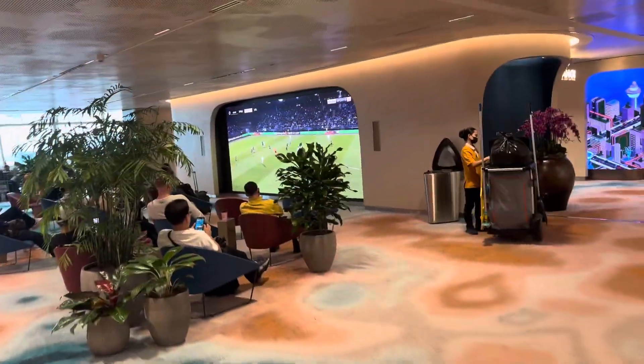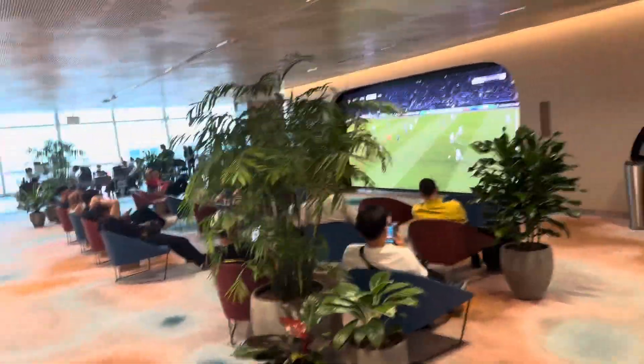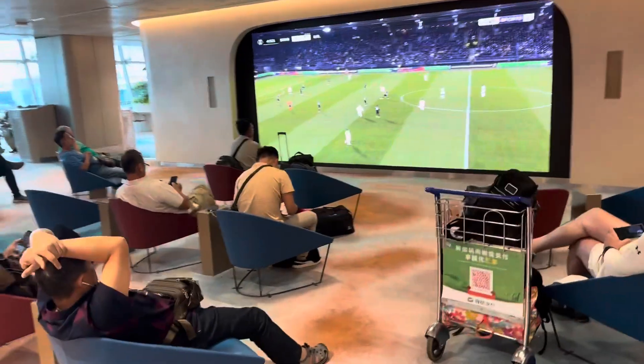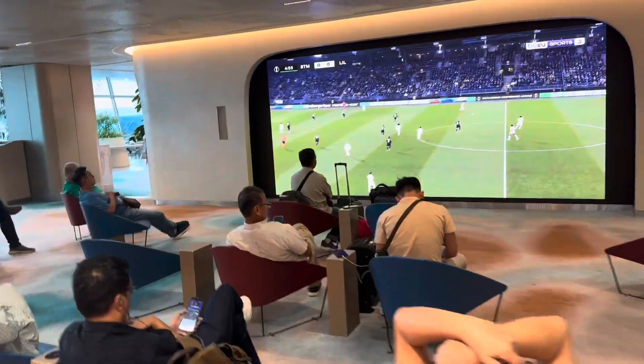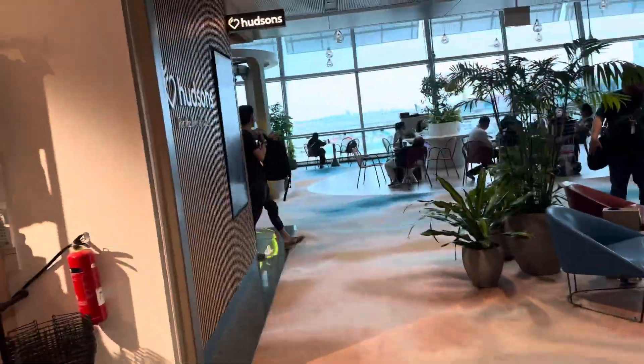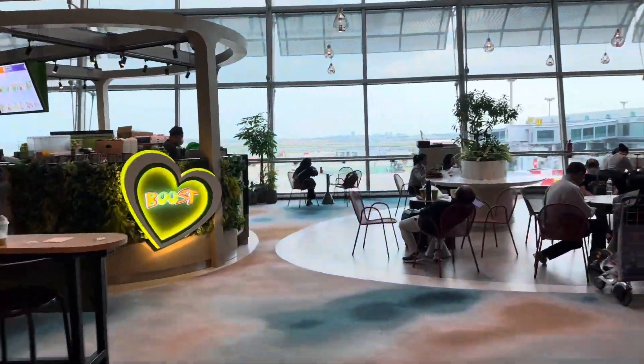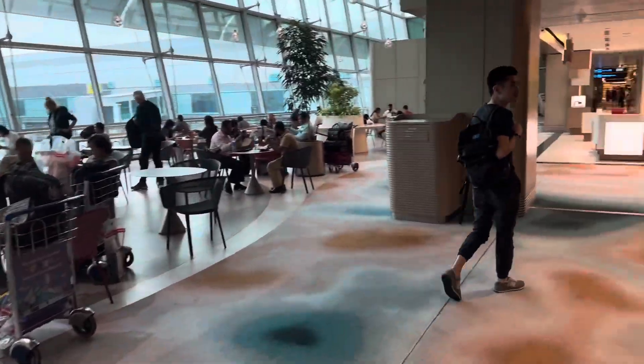Beautiful place in Changi Airport Terminal 2 to watch football as you are awaiting your flight. Very cool, very nice — wow, very big! Changi Airport Terminal 2. Watching football before your flight — it's one way to kill some time indeed.